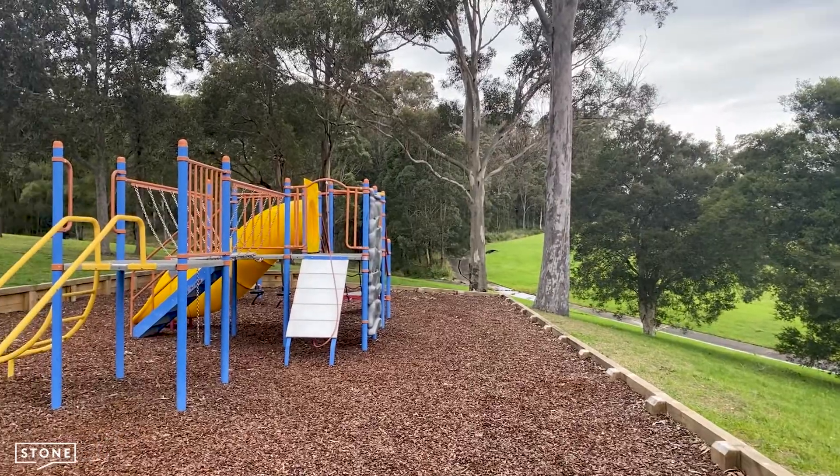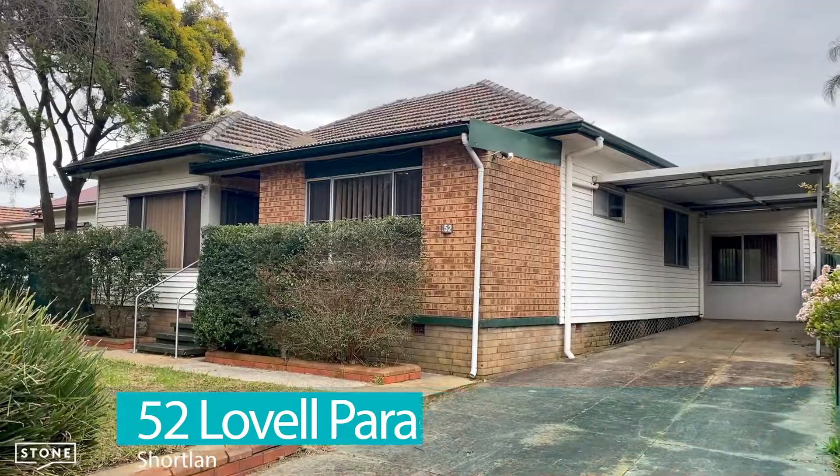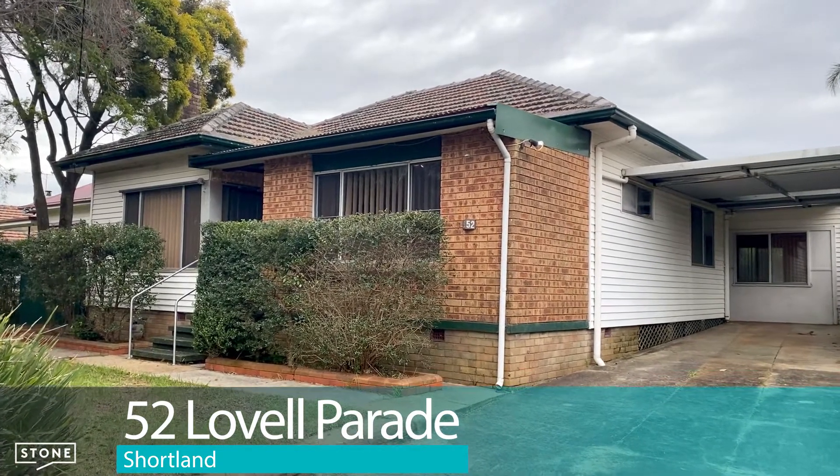Don't miss this great opportunity, so close to the University of Newcastle. Let me show you through 52 Lovell Parade, Shortland.